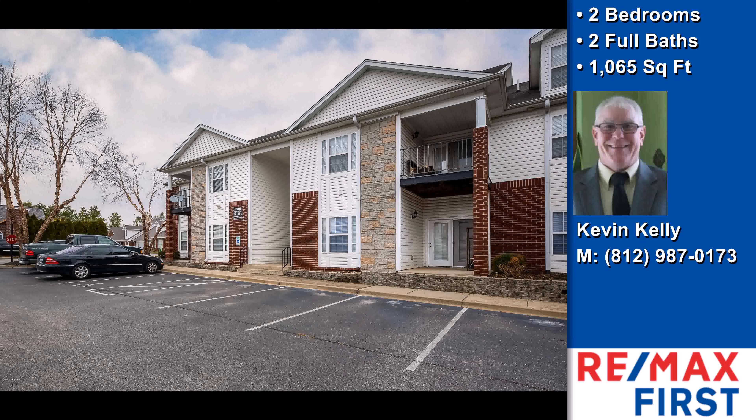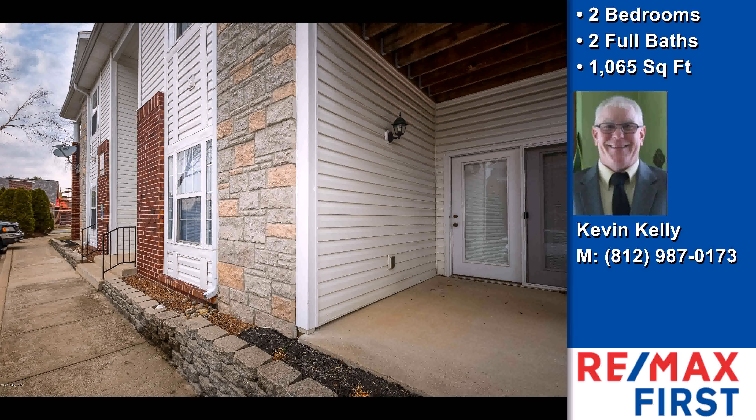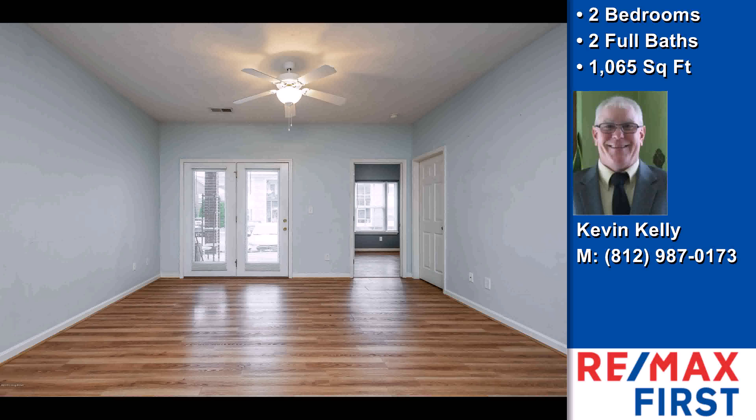This property is a two-bedroom, two full baths home. On the outside, this property features off-street private parking, a patio, a shingle roof, and a brick exterior finish.